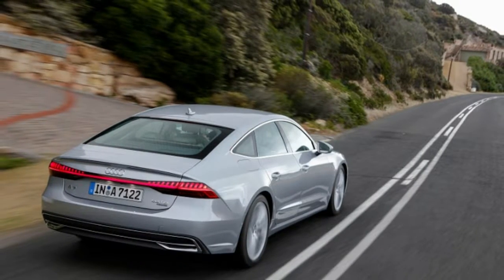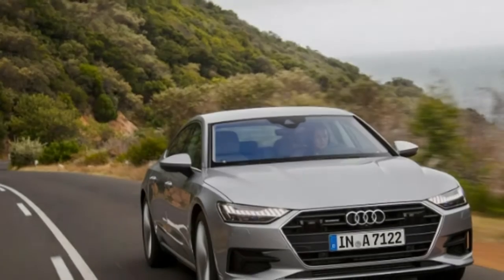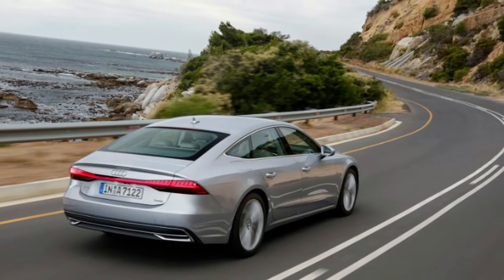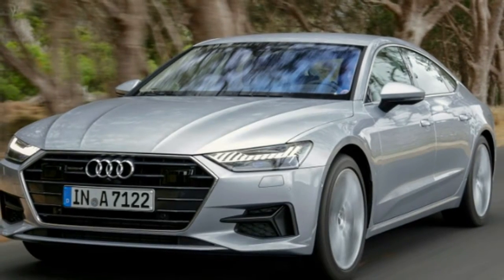The 2019 Audi A7 is a complete, ground-up redesign of the German company's mid-size luxury hatchback coupe sedan thingy. Everything is new inside and out, and one would expect it to bring a higher price.